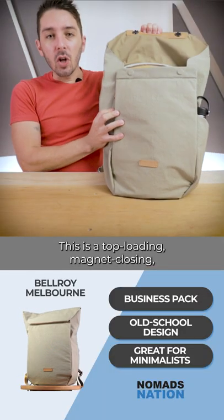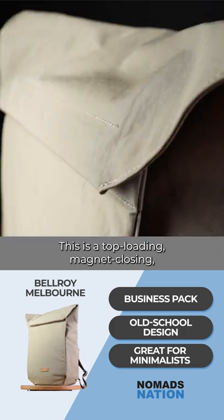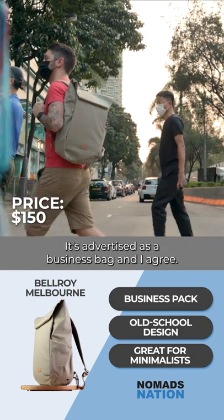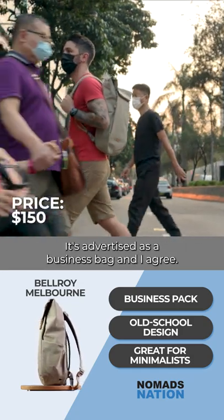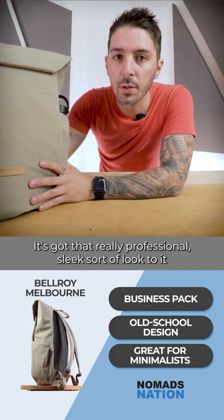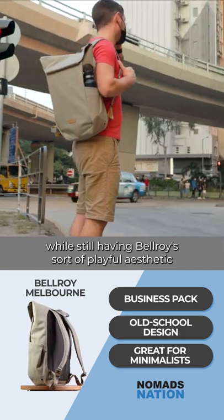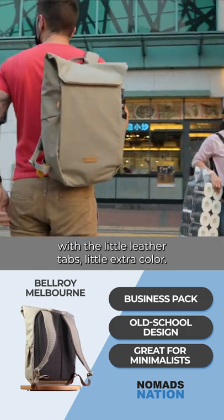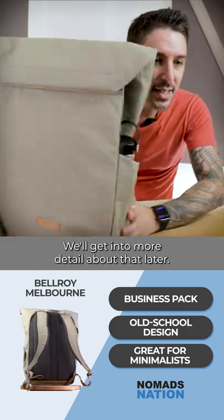This is a top-loading magnet-closing 18 or 12 liter everyday carry backpack, advertised as a business bag. It's got a really professional, sleek look to it while still having Bellroy's sort of playful aesthetic with the little leather tabs and a little extra color — we'll get into more detail about that later.